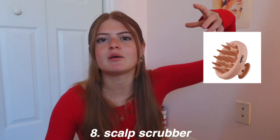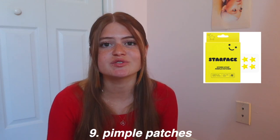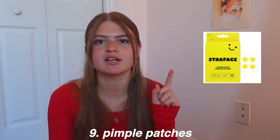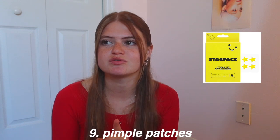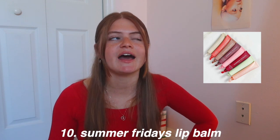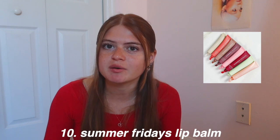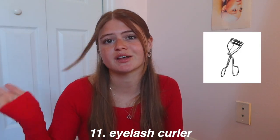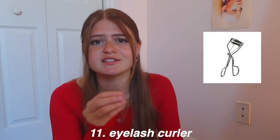Next we have pimple patches — everyone gets little pimples so everyone can use these. My favorite has been the Curology pimple patches, which I'm pretty sure they sell at Target. Star Face pimple patches are also really popular. Summer Fridays lip balm — I've never tried it but everyone has raved about it. An eyelash curler is kind of random but a lot of people love them and they can be so inexpensive, making them a great stocking stuffer.